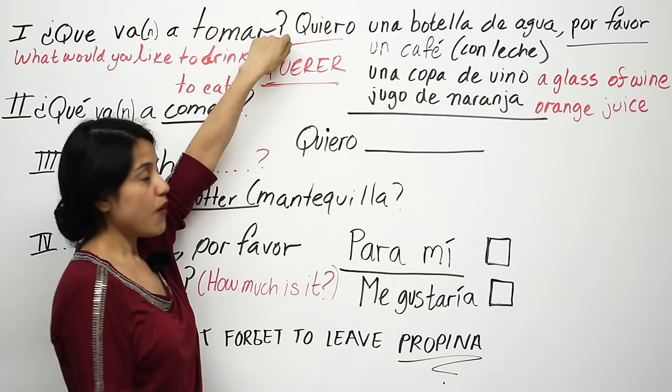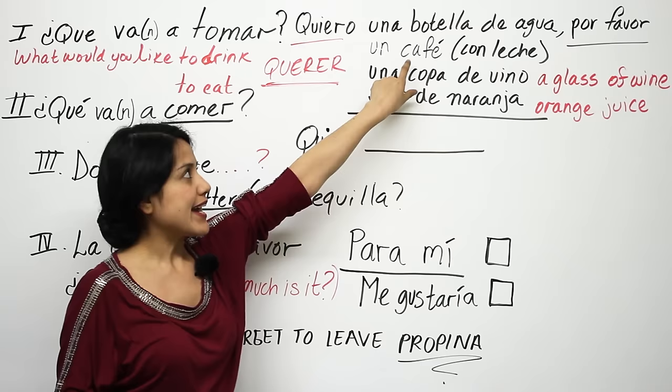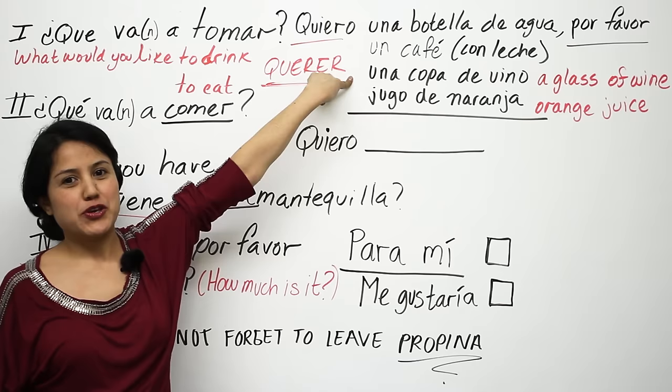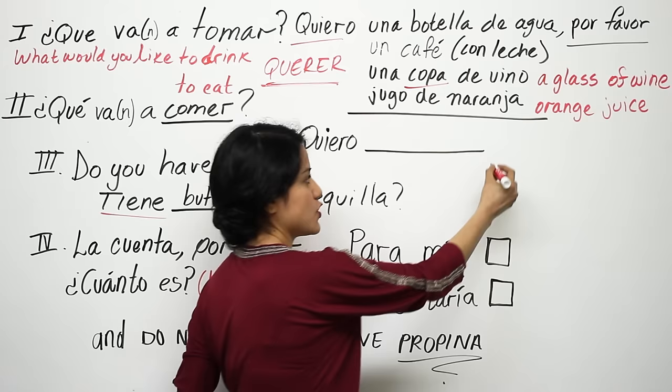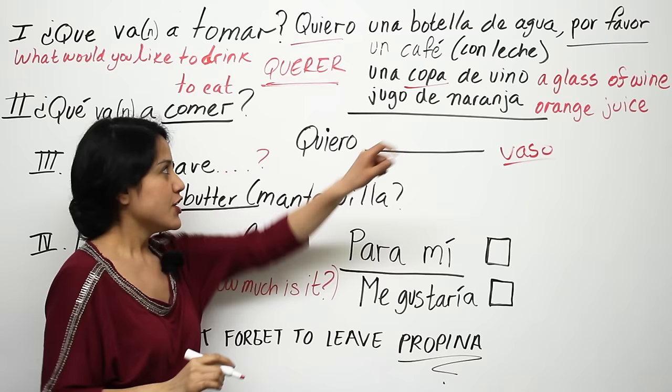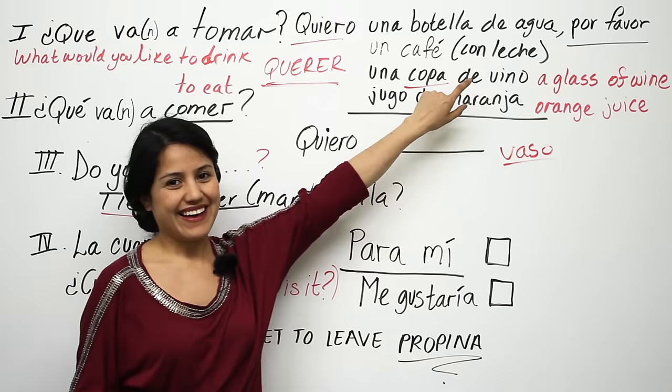Or I would like a coffee: quiero un café. Maybe you want a coffee with milk: quiero un café con leche. Maybe you'd like a glass of wine: quiero una copa de vino. Note that 'glass' can be vaso, but when talking about wine, you always say copa — una copa de vino — not un vaso de vino.